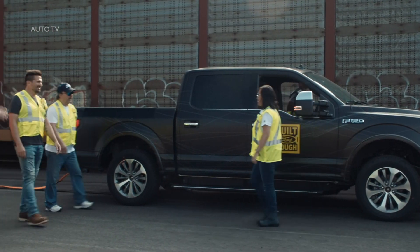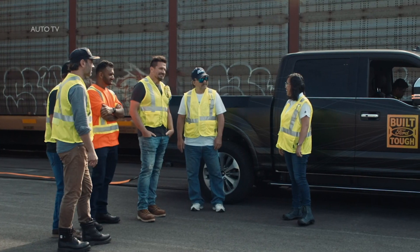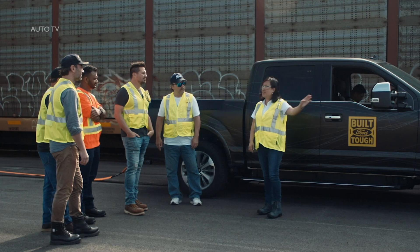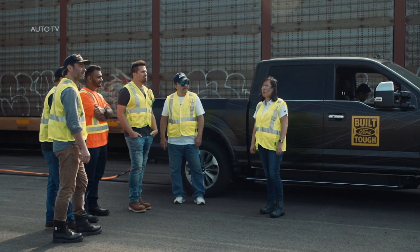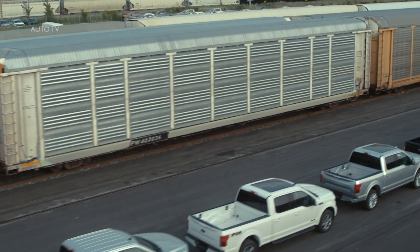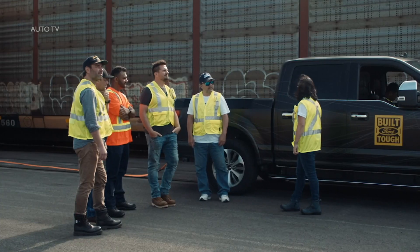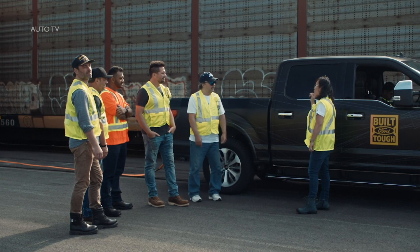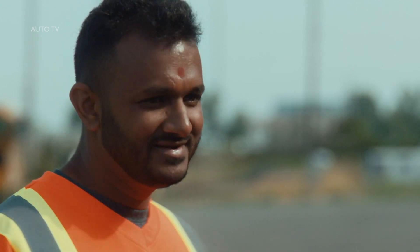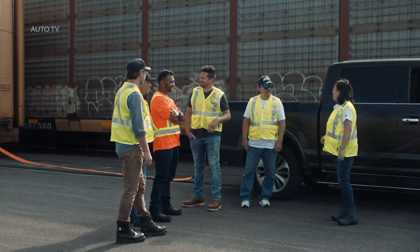Good morning, guys. Hey, how are you? So, as you can see, we're here at the rail yards. What do you think we're going to do today? I have no idea, it's a mystery. So we have a very special version of the F-150, and as you can see behind me, we've got 42 trucks representing 42 years of America's best-selling truck. They line up to over 1,000 feet in terms of distance. We're going to be taking this prototype and towing 10 double-decker freight cars weighing over 1 million pounds for 1,000 feet.